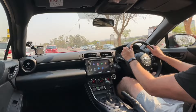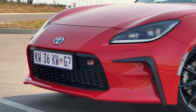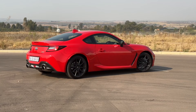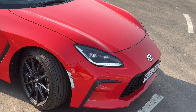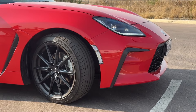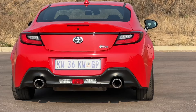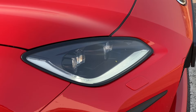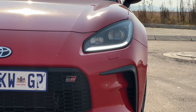The GR86 looks quick even standing still, thanks to its awesome design. It's a stylish coupe with a long bonnet, a ducktail spoiler on the boot, aggressive-looking vents that actually work, 18-inch black sports wheels, and relatively wide hips. The exhaust tips come out on each side, the front lights have dark bevels, and the rear lights look slightly tinted. It's leaps and bounds ahead of the outgoing GT86.